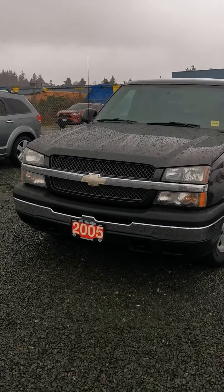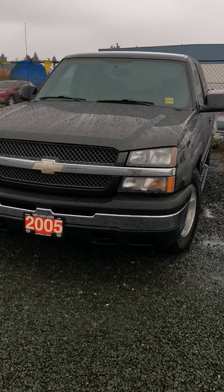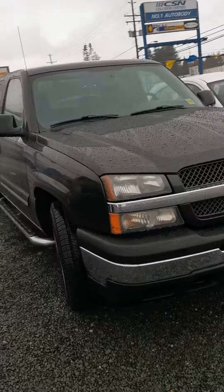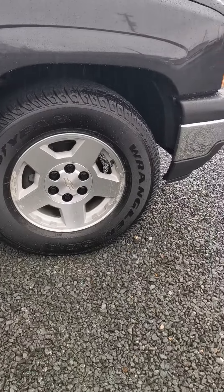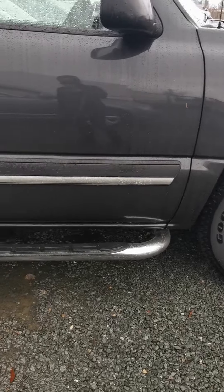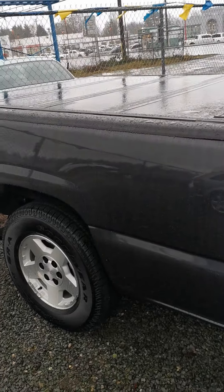Good afternoon everyone, just wanted to put together a quick little video on our 2005 Chevy Silverado LT with rear wheel drive. We did quite a bit of work — there's about four thousand dollars put into this truck to bring it to tip-top shape. It's got nice alloy rims, Goodyear Wrangler tires, and side rails here to help get you in and out. There's also a tonneau cover included.